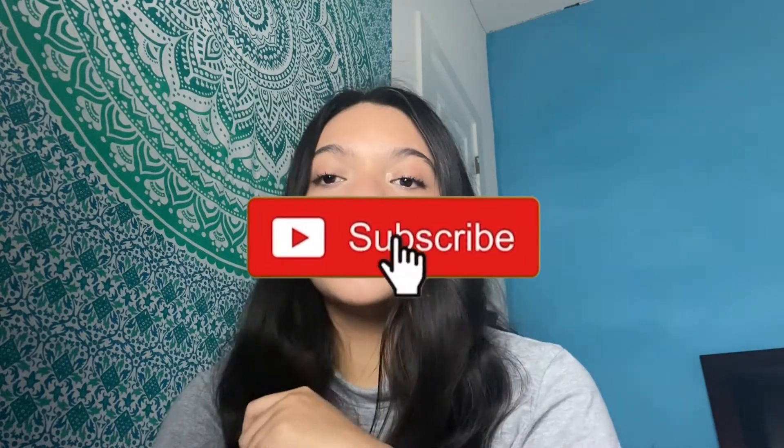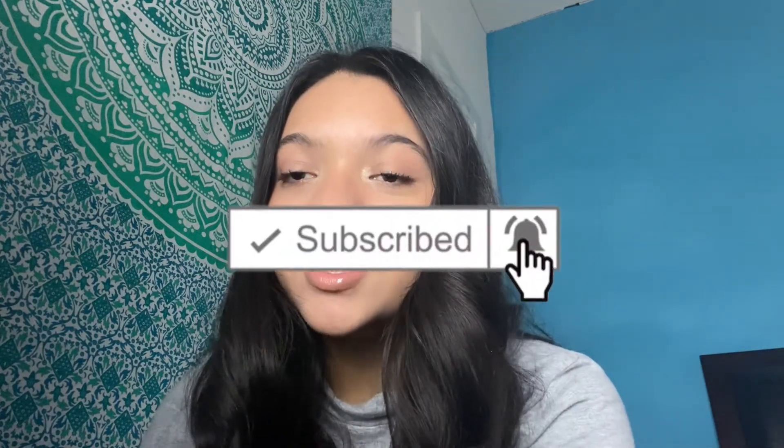I just put lip gloss on. Give this video a big thumbs up, subscribe and click the bell, and I'll see you in my next video. Bye!